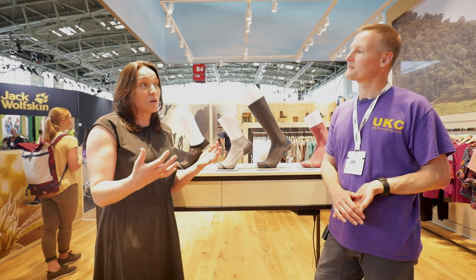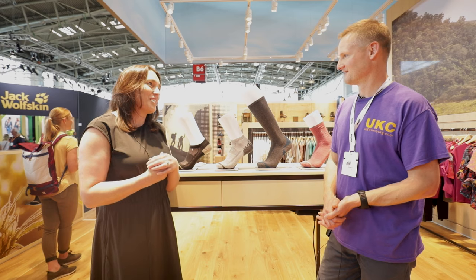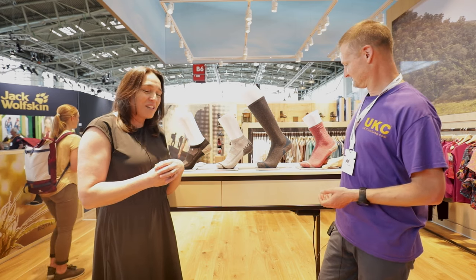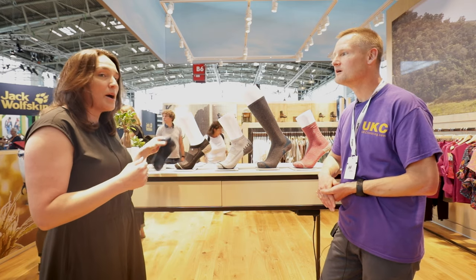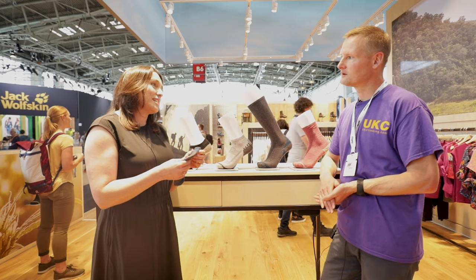We've always been known as an apparel brand, primarily as a women's brand. Then for spring 20, we started with socks. We're launching socks for spring 20, and they are a blend of hemp with recycled polyester, and it has yak in it too.